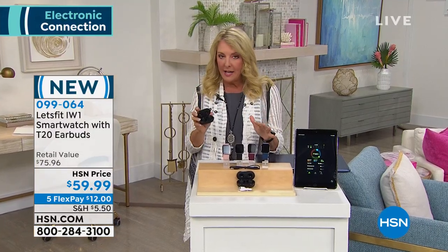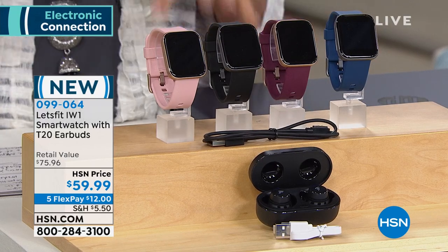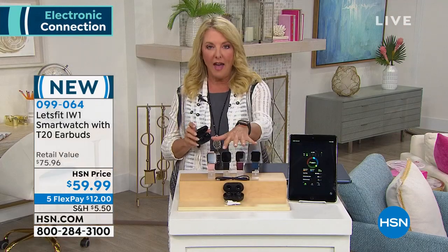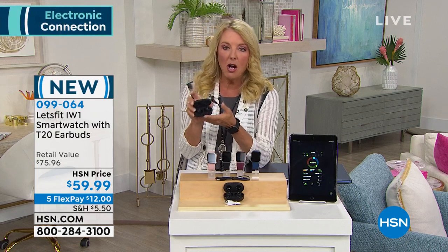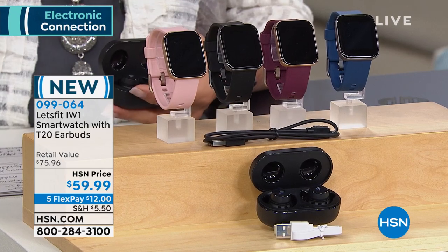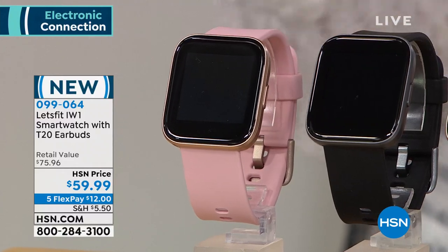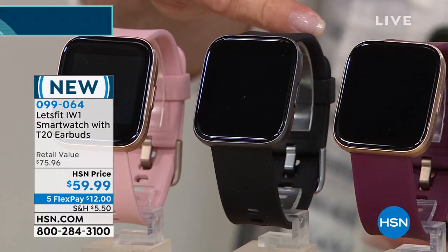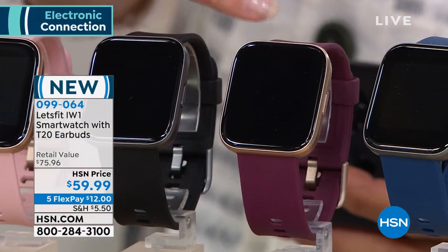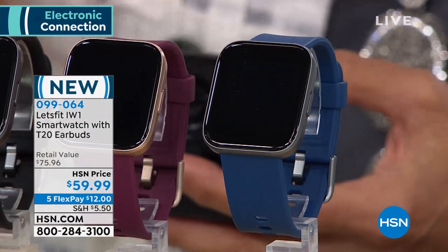Let me go through your color options because I do not want you to wait. I have about 900 sets of these. If you need a health tracker, if you're trying to get in shape, know more about your health, your sleep, or your oxygen levels — that's pretty exciting. Everybody's going to get a black pair of the earbuds, which are worth the $59.99 by themselves. Here are the color options on the actual watch: rose gold with a pink band, black with a black band, rose gold with purple, and black with a navy band.